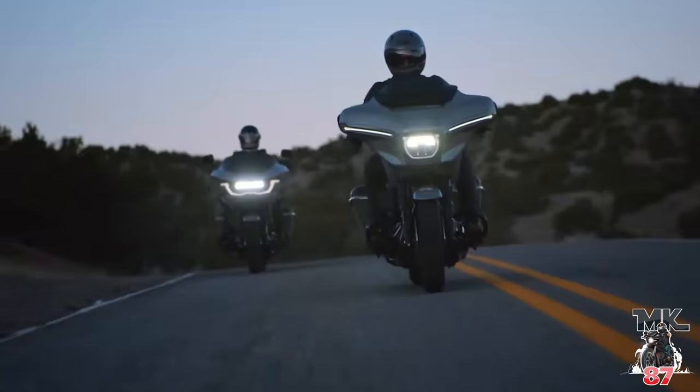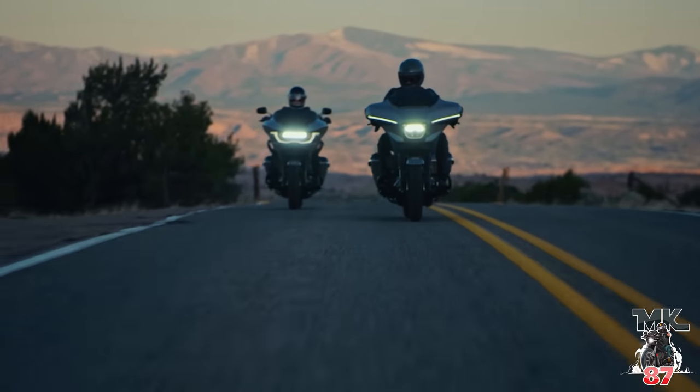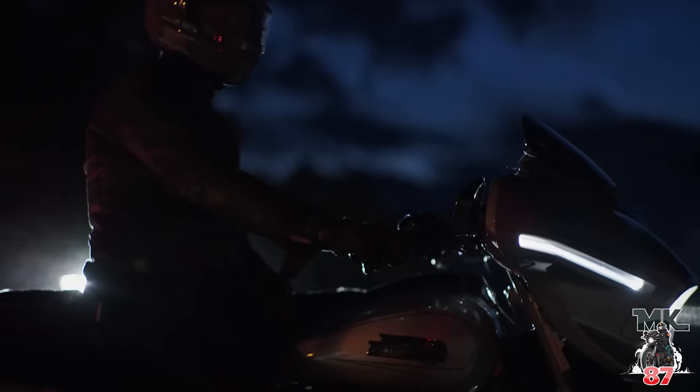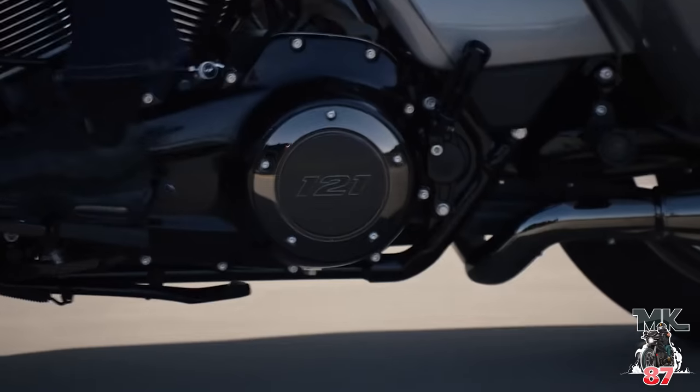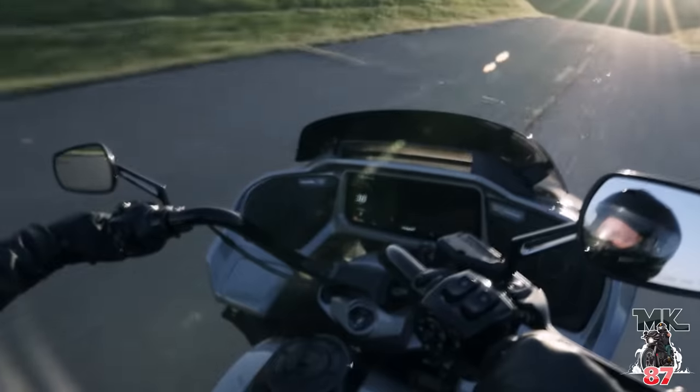Both the Road Glide and Street Glide are going to have that new Milwaukee 8 with a 121 engine that comes equipped with VVT, which is variable valve timing. This is going to help a lot with cooling of the engine, as well as fuel economy — a win-win situation. They're obviously focusing a lot more on performance; these bikes are now going to have 115 horsepower and 139 foot-pounds of torque, which is a nice jump from the last models.